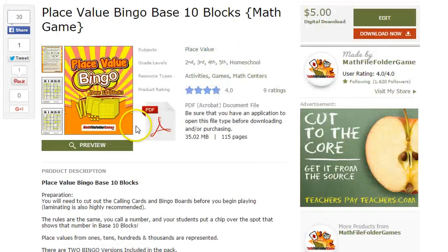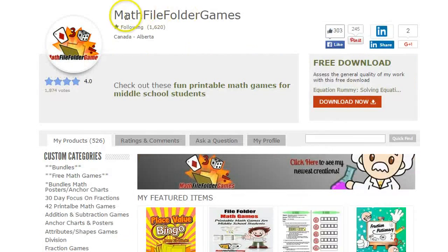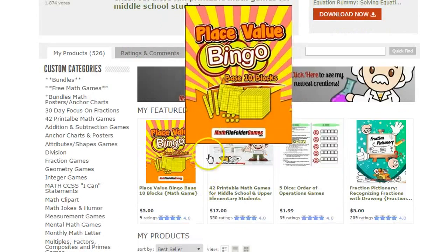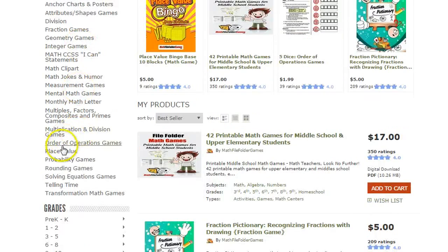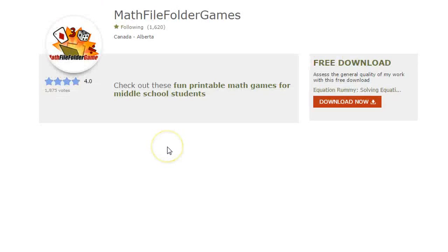I'll open that up right now so I can show it to you. To be able to find this game on Teachers Pay Teachers, the best way is just to go to my store page, Mathfile Folder Games. I'm having it featured right now at the very top. And if it's not there, the second easiest way is just to scroll down on the left and find the place value category, and it will be probably near the top.